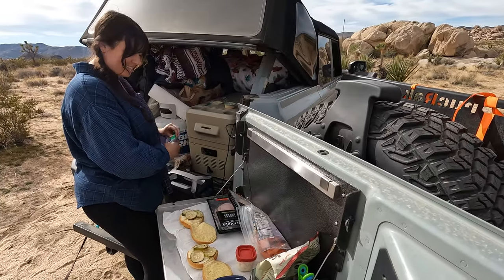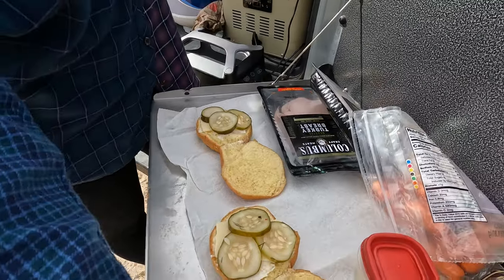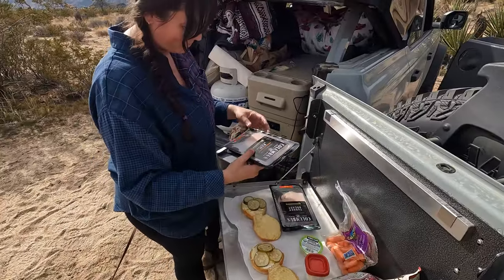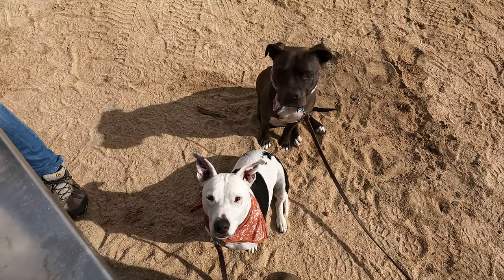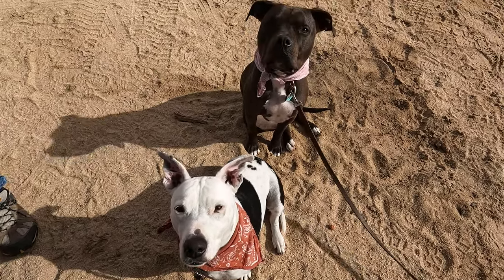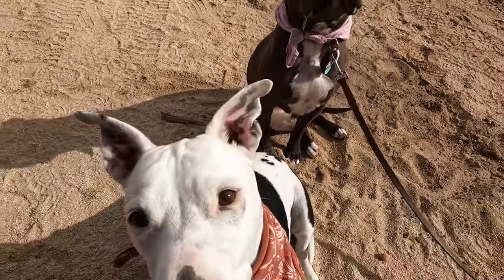So what's on the menu for lunch? Bread, homemade pickles, turkey, hummus, and carrots and tomatoes. These girls just staring at our food. Alabama, are you even drooling? Oh my goodness, you're even drooling!